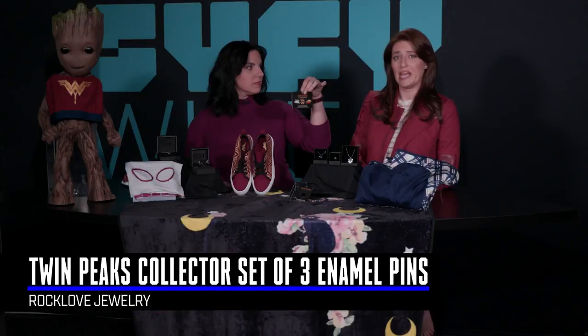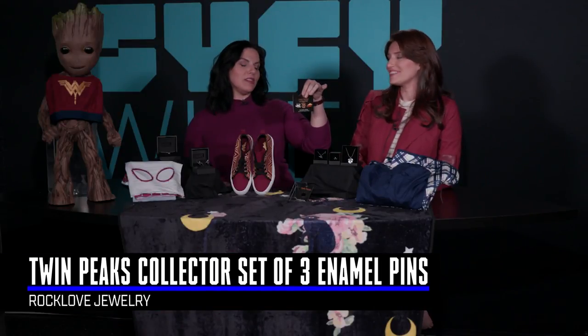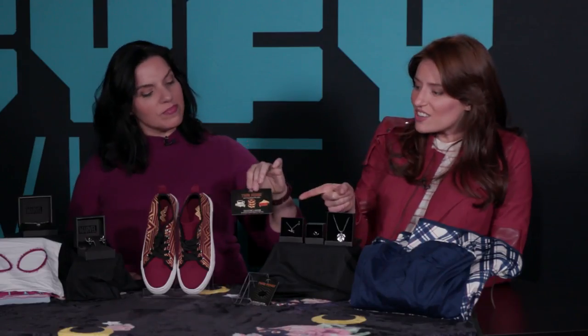Down here we have this awesome Twin Peaks enamel pin set. I'm going to go ahead and say it's a damn fine pin set. There's little cherry pie, donuts, and coffee. This is also really cool.